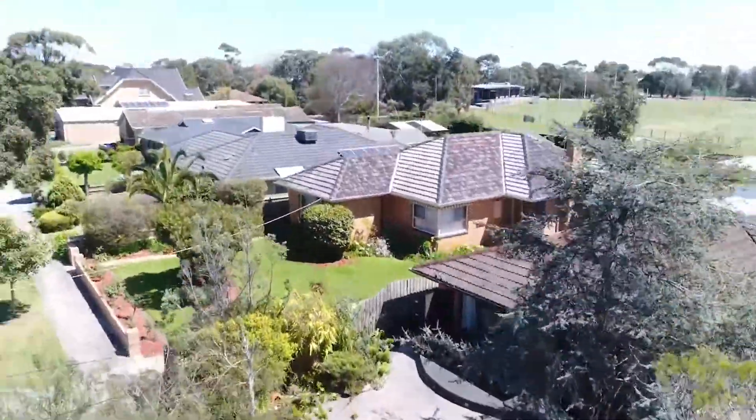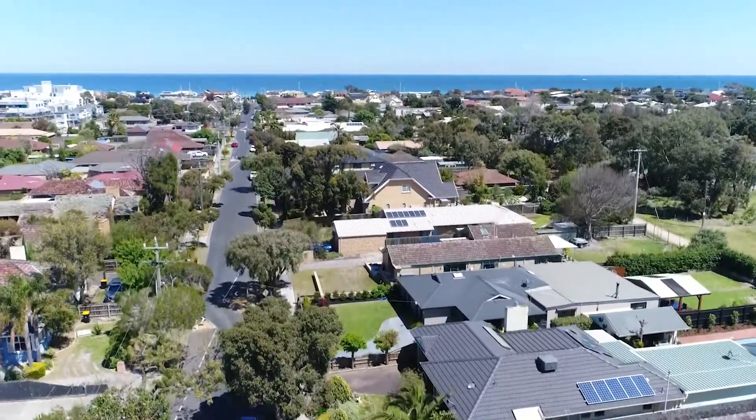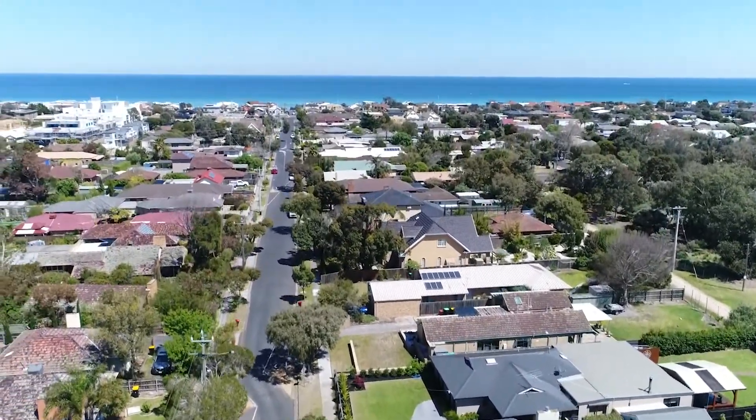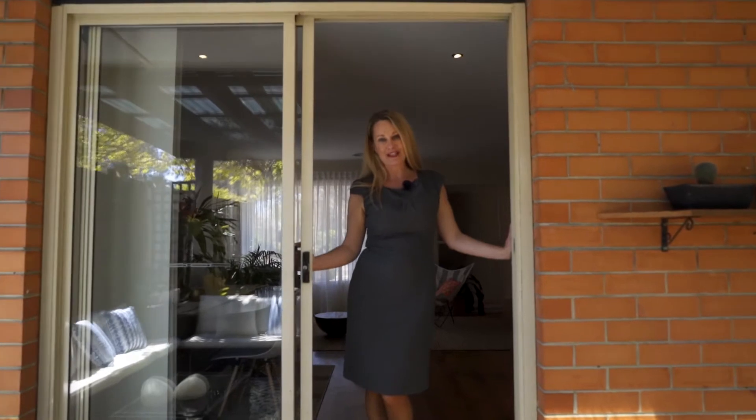This beautiful home is walking distance to the stunning Edith Vale beach, and this time of year you couldn't buy in a better location. Thank you so much for taking the tour of this magnificent home. We look forward to meeting you at one of our scheduled open for inspections, or you can call me to arrange your own private appointment.